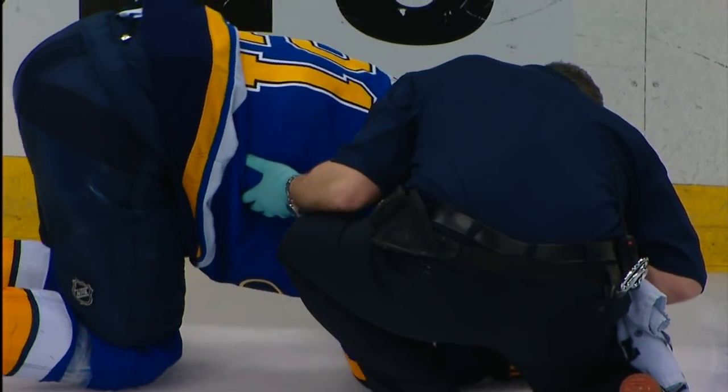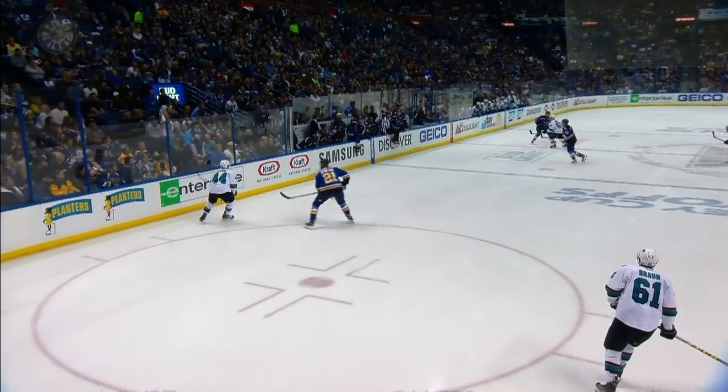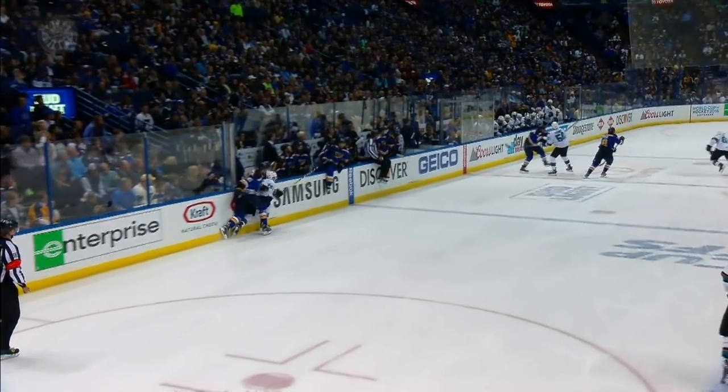9-12 remaining in the second period. See Berglund down right in front of the player's box. And watch the left side of your screen. Berglund looking to finish on Vlasic — and watch the door.